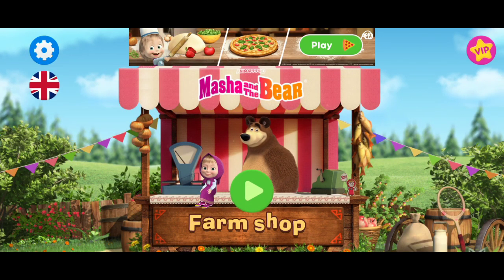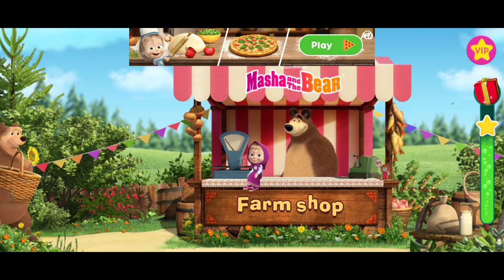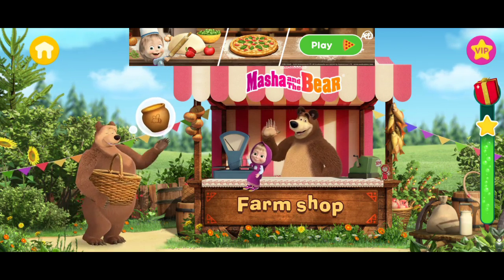Welcome to our farm. Look, we have a visitor. I think they want to order potted honey.